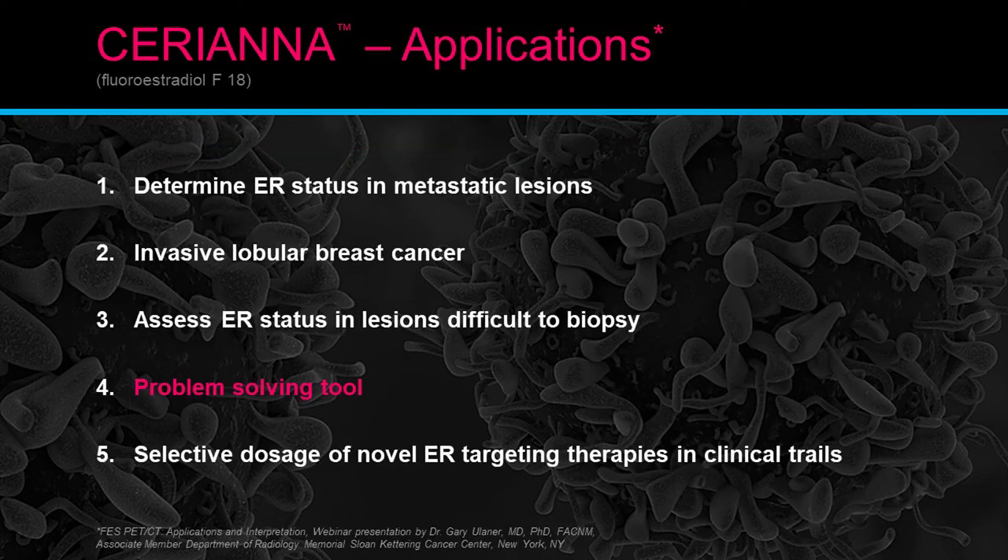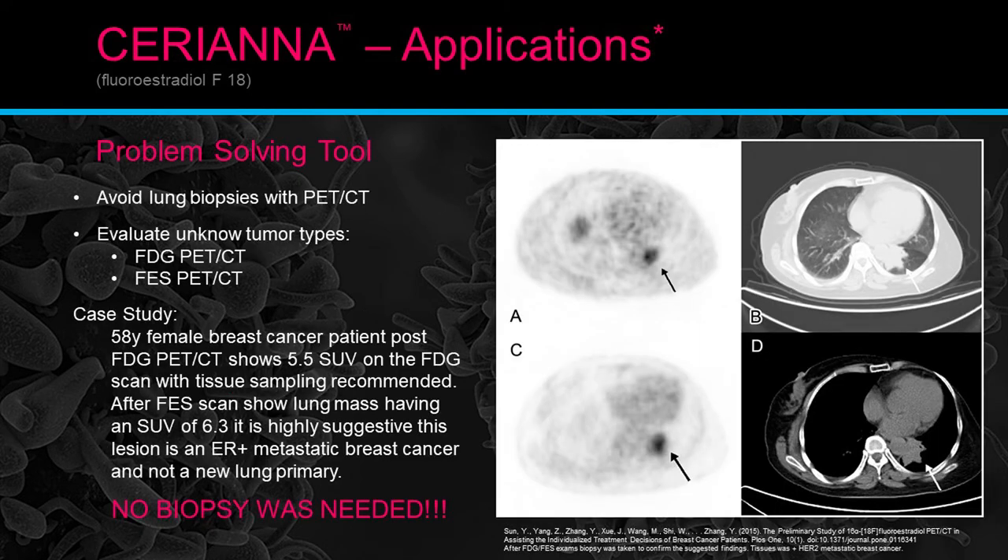Number four: problem-solving tools — avoiding lung biopsies with PET scans, evaluating known tumor types comparing FDG PET and FES PET. A case study of a 58-year-old female breast cancer patient: post-FDG PET scan shows an SUV of 5.5 with tissue sampling recommended. After the FES scan shows the lung mass having an SUV of 6.3, it is highly suggestive that the lesion is estrogen receptor positive — or ER-positive — metastatic breast cancer and not a new lung primary. A biopsy would not have been necessary. They did confirm this with biopsy, proving the FES PET scan finding: ER-positive metastatic breast cancer to the lung, not a new primary.